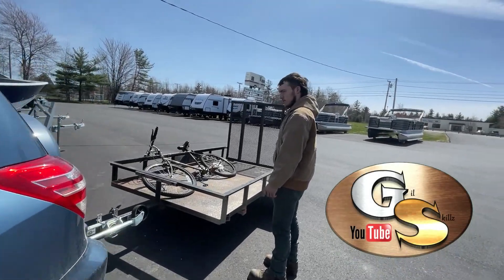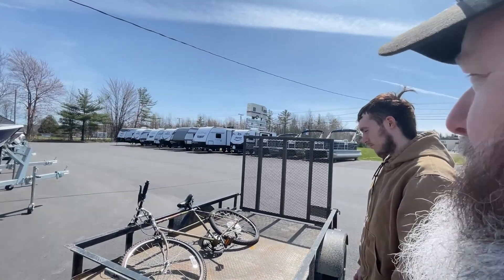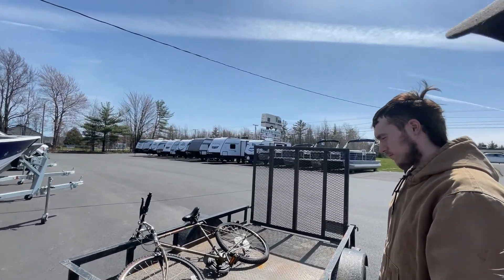Hey guys, Bob from GilSkillz with my good buddy and son Austin. Say hello Austin — what's up? So we're here at one of my favorite places, McKay's RV Center.